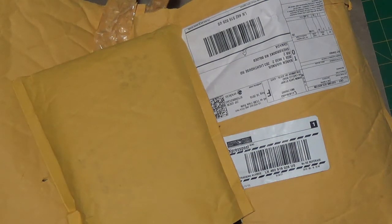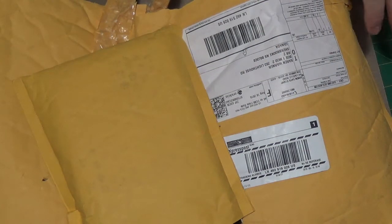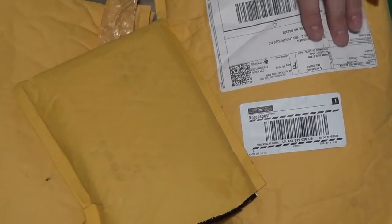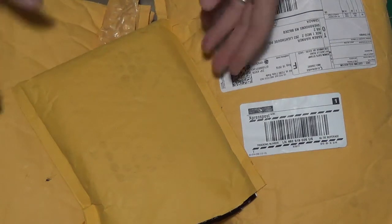Hello, thank you for joining me today at K Warner Studio. These contain purchases from Simon Says Stamp. It was on their Steals and Deals site, so these are all items that were on sale, and I'll start with the smallest one first.